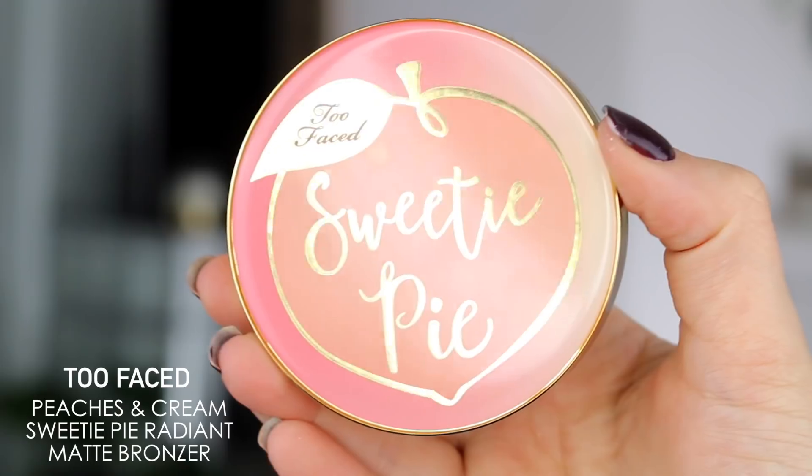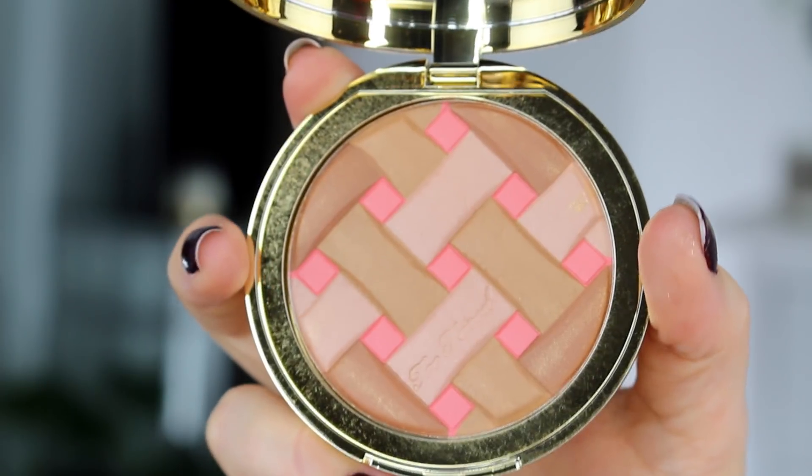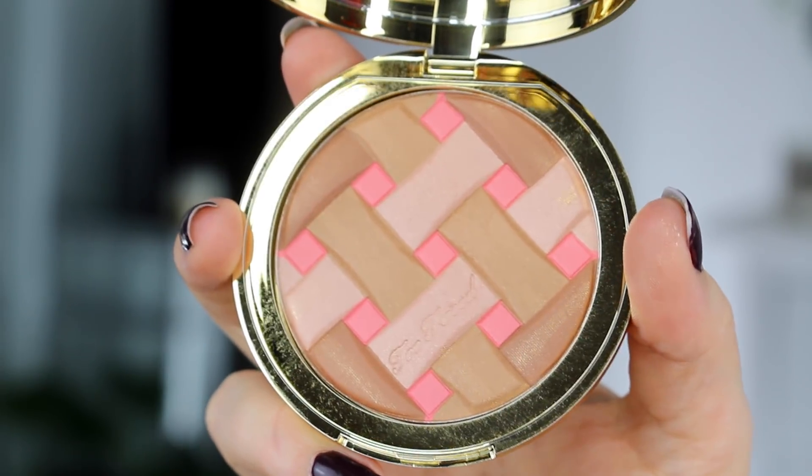Next, we have the Too Faced Peaches and Cream Sweetie Pie Radiant Matte Bronzer. This came out with their new collection and the packaging is so cute. Opening it up — yep, it definitely smells like peaches! It's got a beautiful sheen and a couple of different colors. I can totally see myself using this either all over the face or even as a blush topper — if I pick up some of that pink, I could use it right over top of my blush.